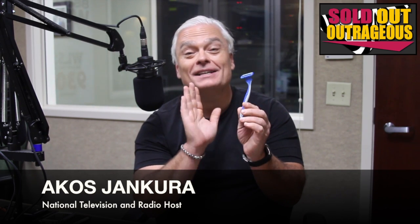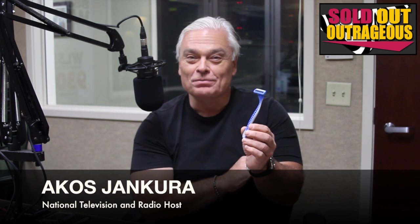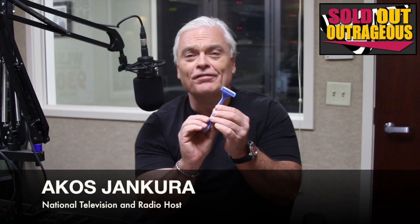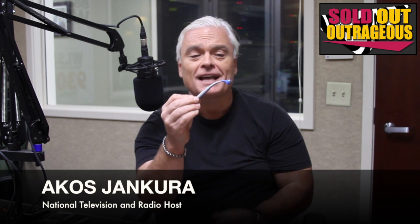Today we have the most amazing razors. You probably use a razor every day. What features are you looking for? You're looking for soft handles, that comfort, that ergonomic design.